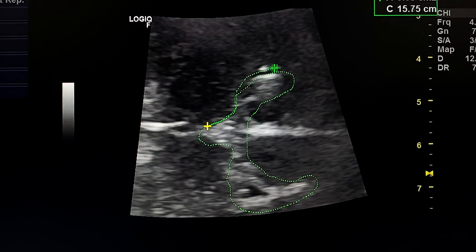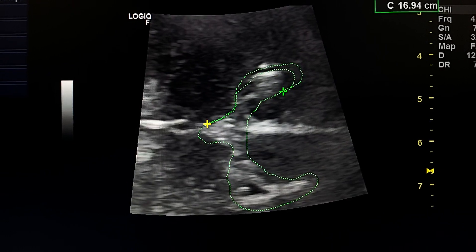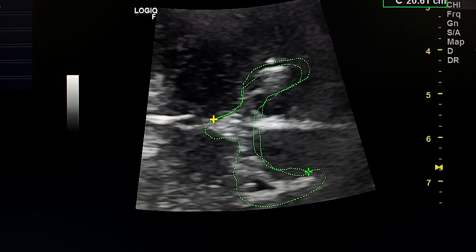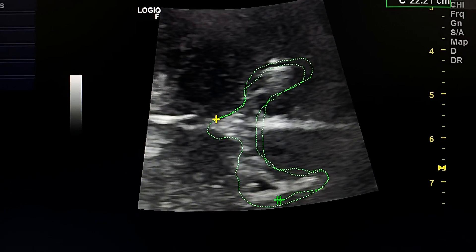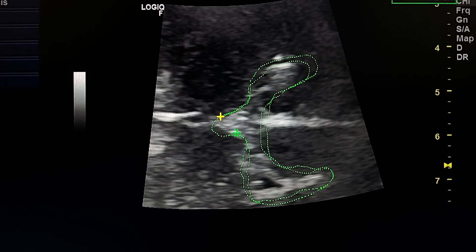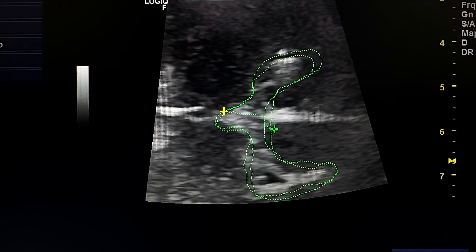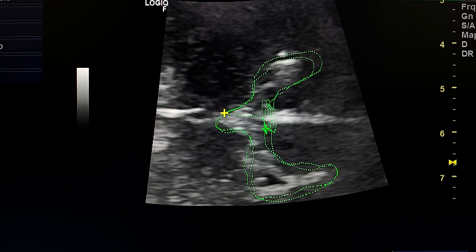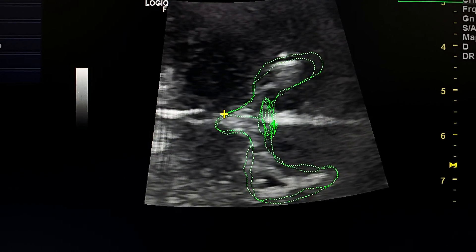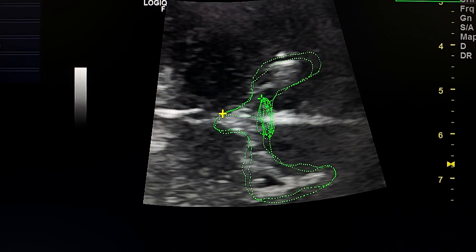This is the coronal section at the level of the lateral ventricles. This is the coronal section at the third ventricle — this is the third ventricle. This is the expected site of the corpus callosum, which is absent here.